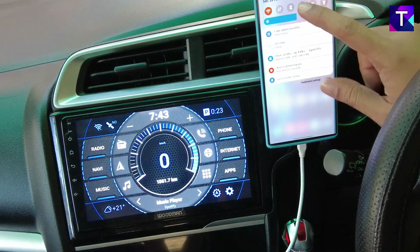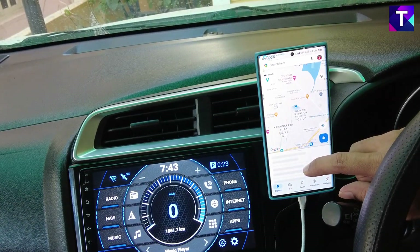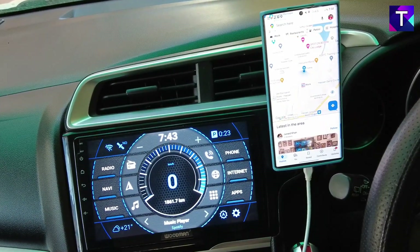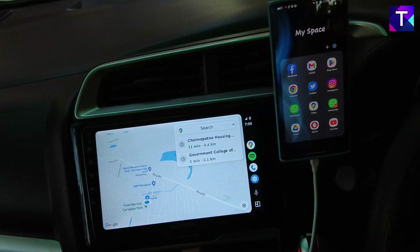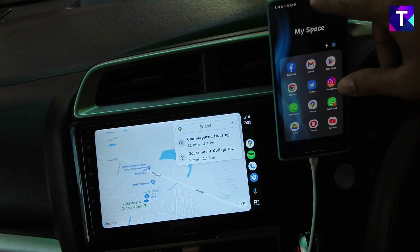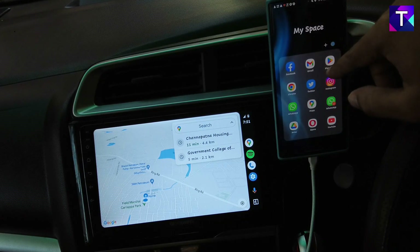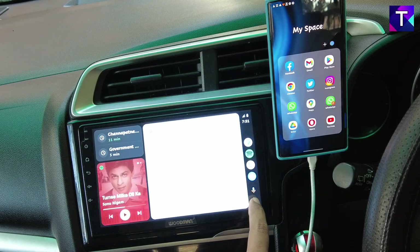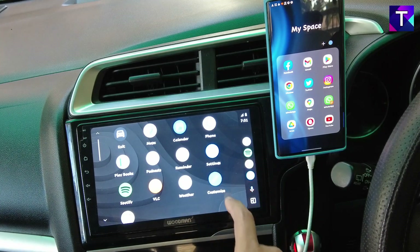Before I connect the USB cable, let me enable the location on the smartphone, and once enabled I'll open up Google Maps. Google Maps is opened up and the location toggle is enabled. Now I'll connect the USB cable to the Android car system. The Android Auto home screen has opened up and music has started playing from Spotify. Let me pause Spotify and close Google Maps, and let's head to the home screen. This is the home screen of the new Android Auto Cool Walk.